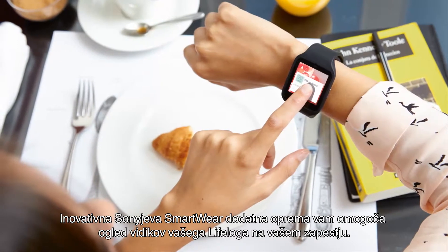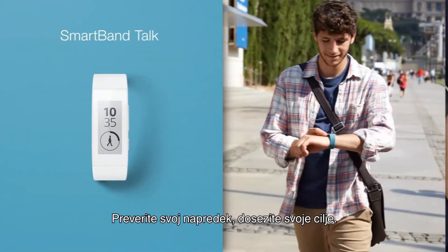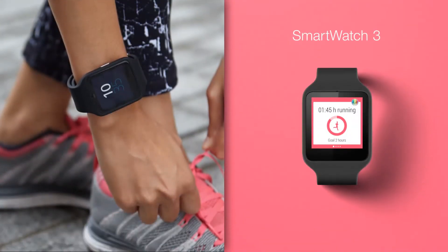Innovative smartware accessories from Sony let you view aspects of your LifeLog on your wrist. Check your progress. Reach your goals.